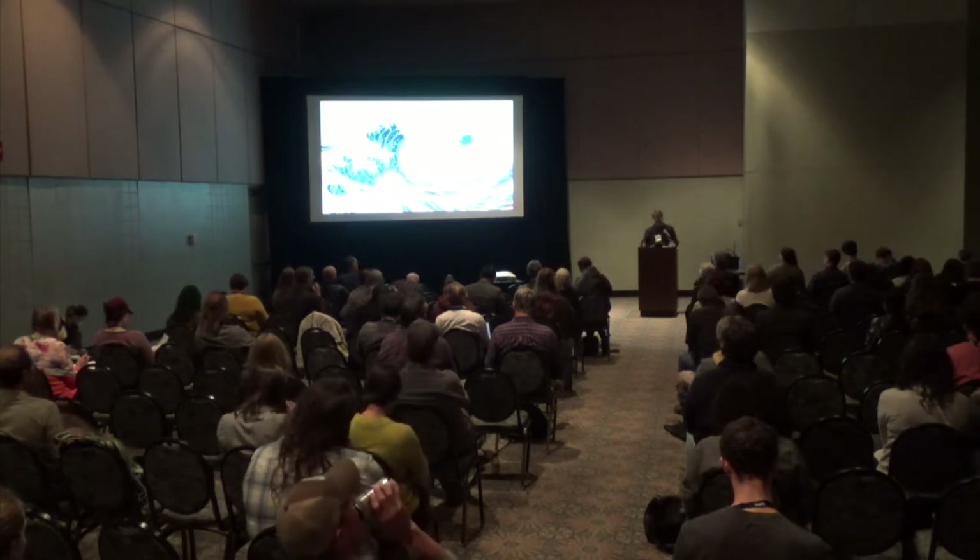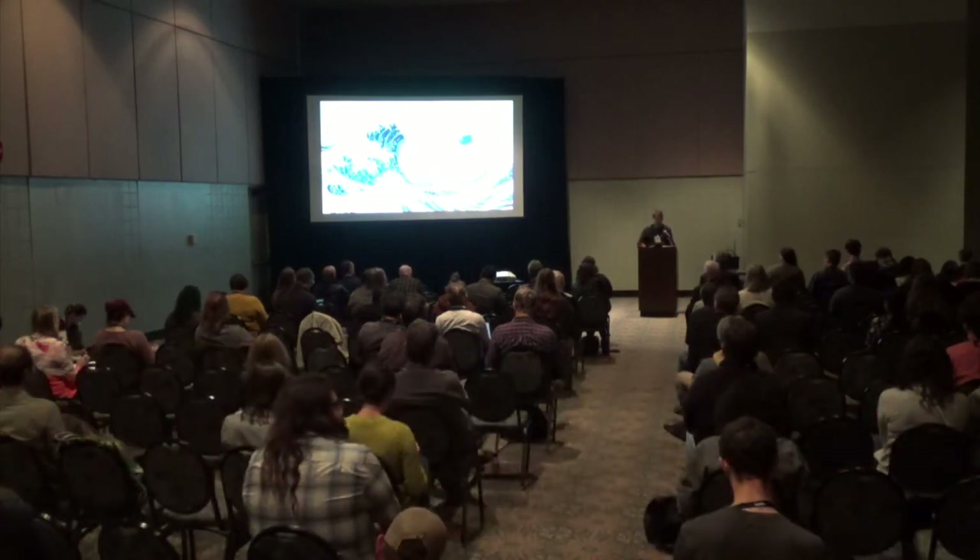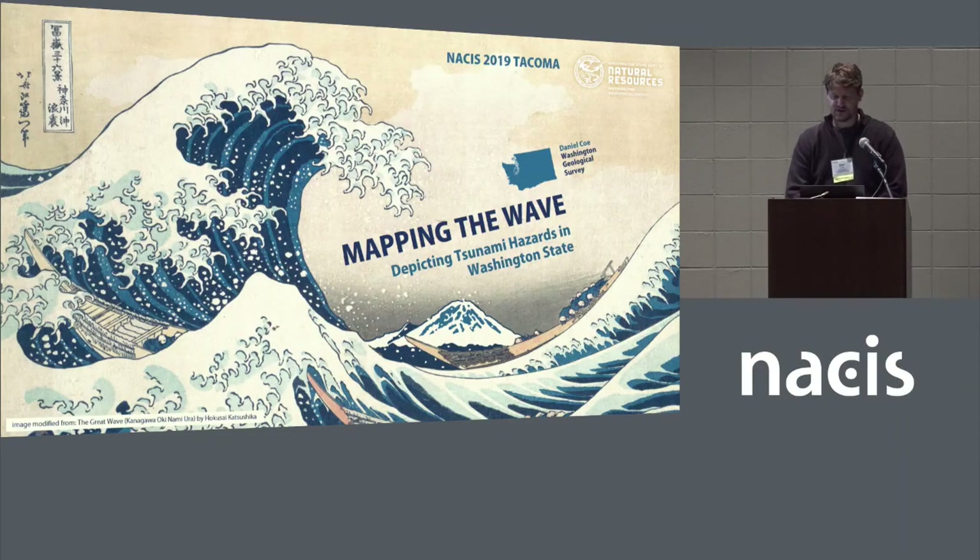This talk has three different sections. The first one is basically why tsunami mapping is important in the Pacific Northwest. The second is about some of the challenges in creating and mapping tsunami data. And then the third is about some of our recent tsunami map products at the Washington Geological Survey.